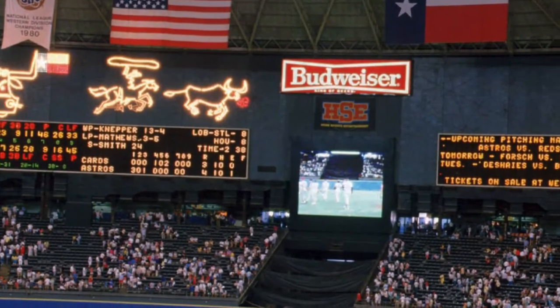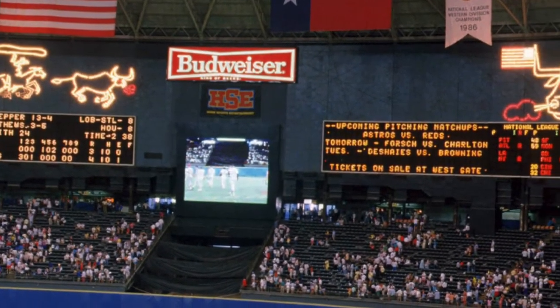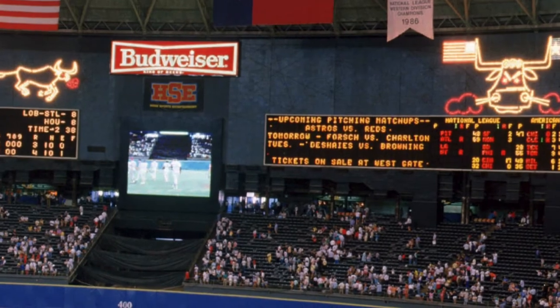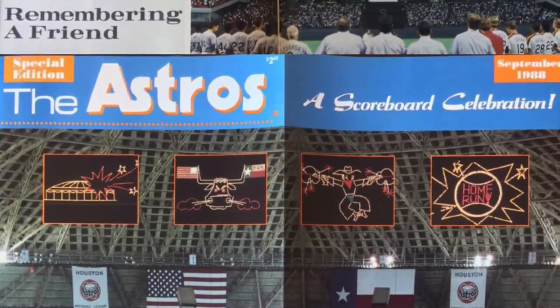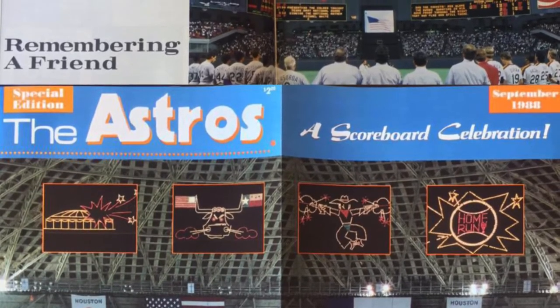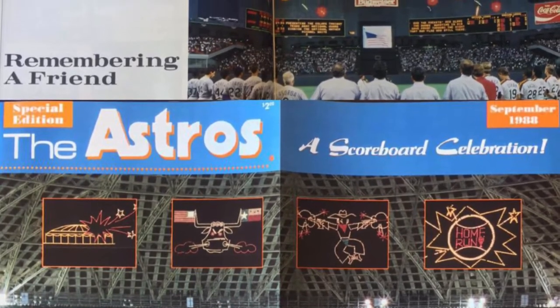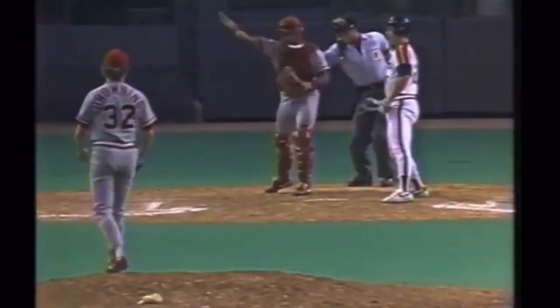The 1988 baseball season was the last one with the original Astrodome scoreboard. On September 5th, 1988, the Astros held a going-away scoreboard celebration that featured using portions of the Home Run Spectacular not only for home runs, but also for good plays made on the field. The next night, on September 6th, was the last game played with the famous scoreboard.